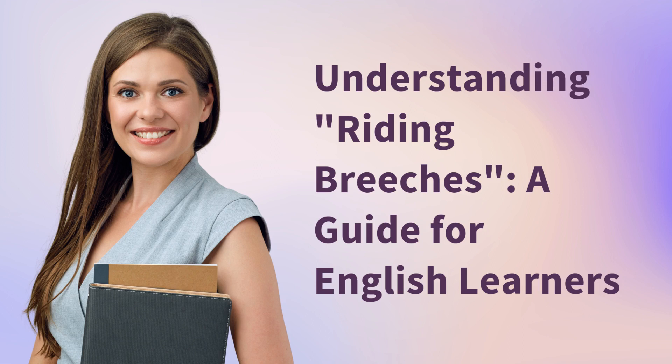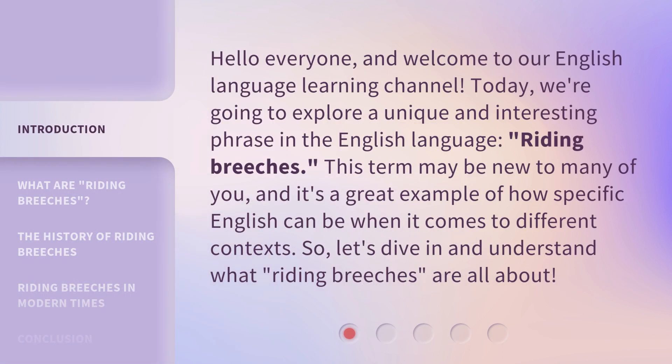Understanding Riding Breeches: a guide for English learners. Hello everyone, and welcome to our English language learning channel. Today, we're going to explore a unique and interesting phrase in the English language: riding breeches.